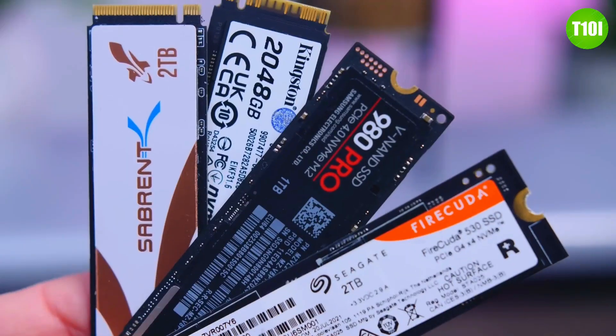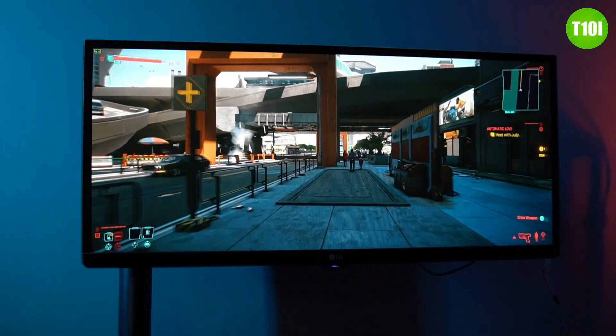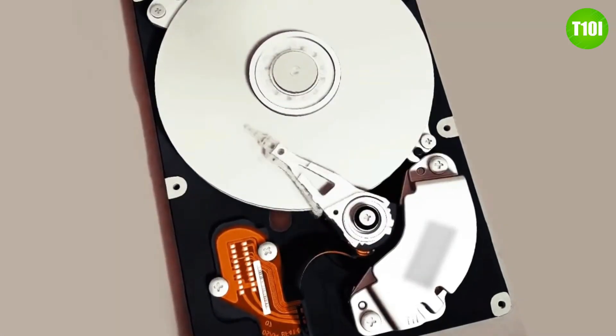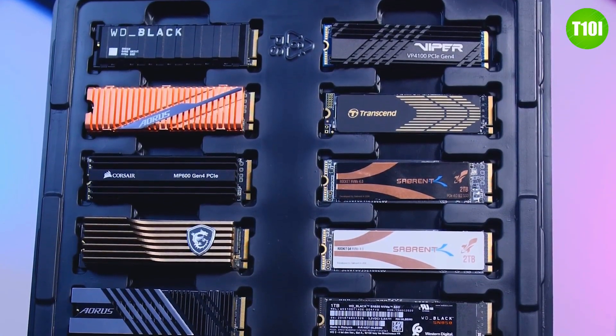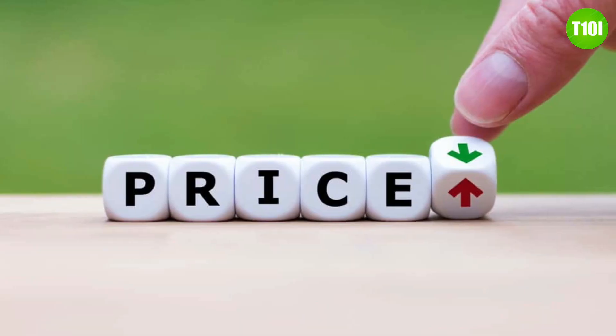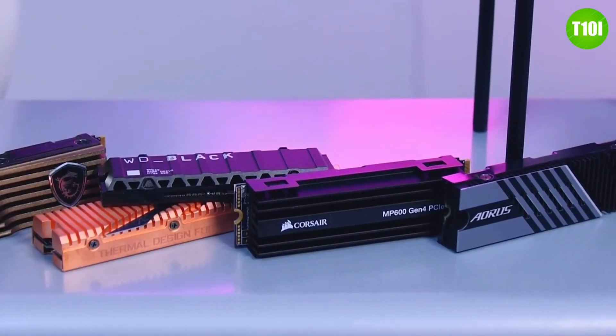The demand for SSDs has grown exponentially in recent years as consumers and businesses alike look to take advantage of the benefits they offer over traditional hard drives. When shopping for an SSD, you'll want to pay close attention to the drive's speed, capacity, and price. But with so many options in the market, it can be difficult to know where to start.